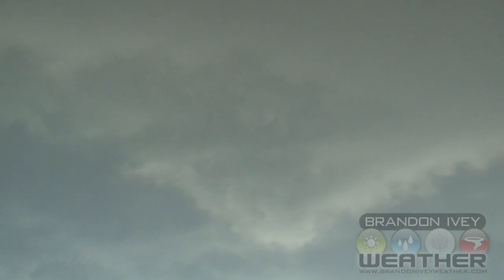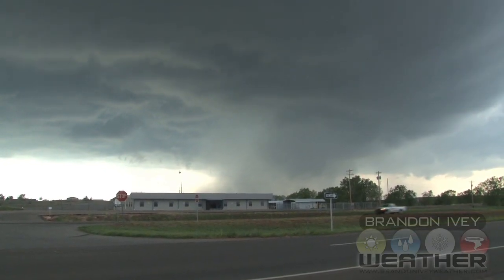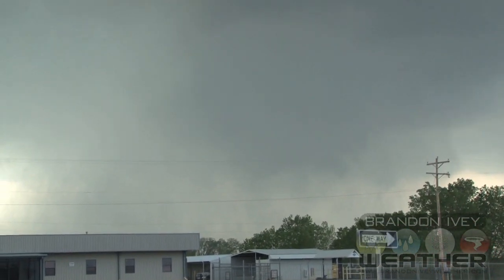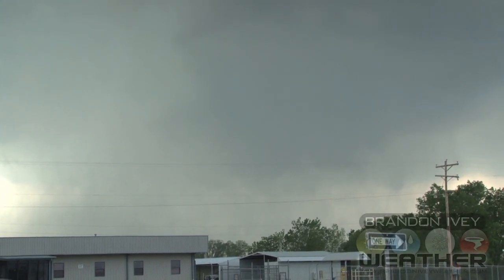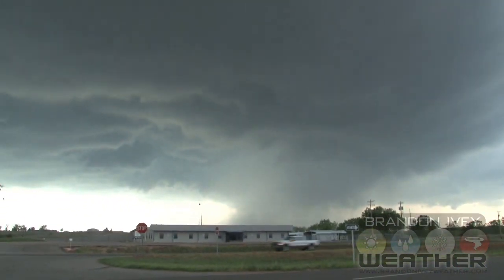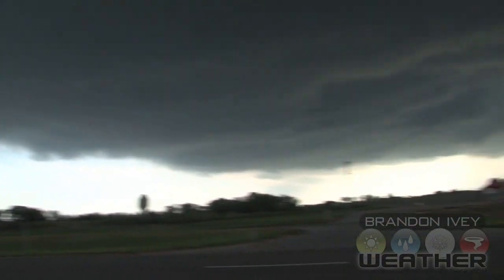Rapid rotation over the town of Woodward. Today's date is April the 9th, 2012, time 5:30. Had a brief condensation funnel back there in the rain, maybe trying to come down again. Big ol' barrel updraft, all the way around.